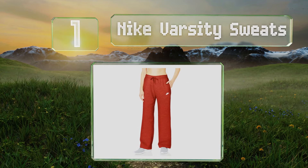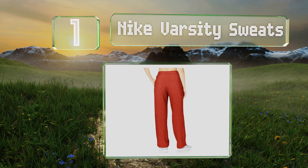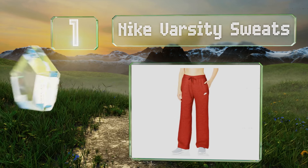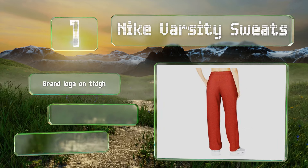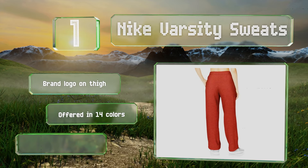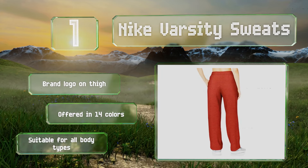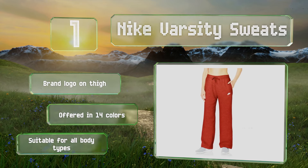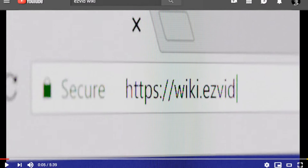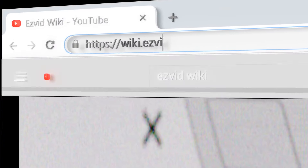Taking the top spot on our list, with a roomy fit and flared legs, the Nike Varsity sweats offer utility and style. They're made from soft heathered fleece to keep you warm and cozy on cold winter days, and feature angled pockets for quick access. These sport a brand logo on the thigh and are offered in 14 colors. They're suitable for all body types.